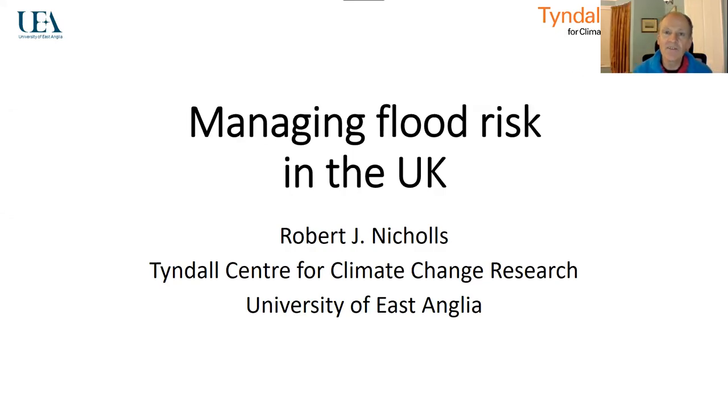Hello, I'm Robert Nicholls from the Tyndall Centre for Climate Change Research at the University of East Anglia. I want to make a few high level points on managing flood risk in the UK. When we think about climate change, it exacerbates flooding in different ways, be it more intense precipitation overwhelming infrastructure and drainage systems, higher runoff having effects on flows in river channels, or sea level rise exacerbating flooding in our coastal areas. I'm going to draw on coastal examples in particular, but I think the points can be made more generally to all the issues of flooding in the UK.